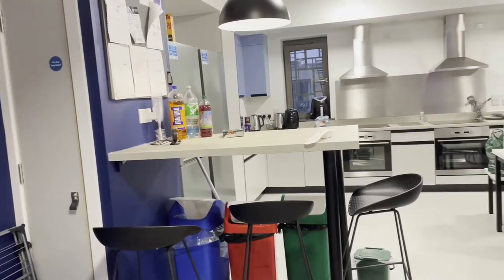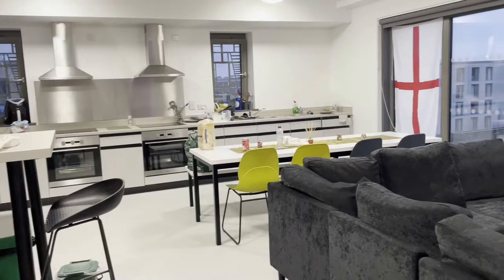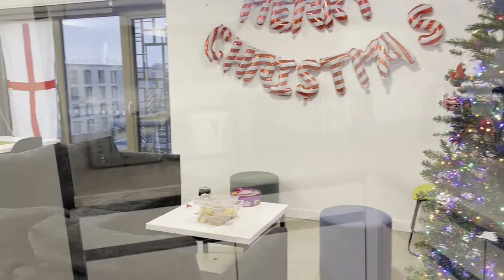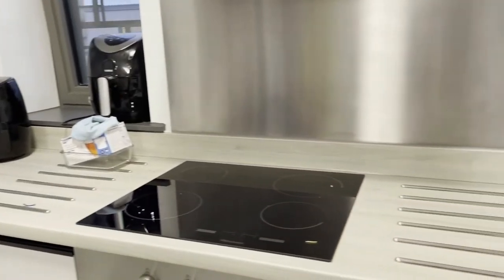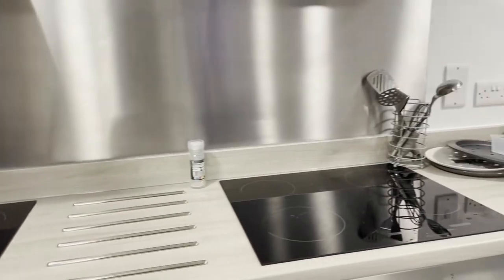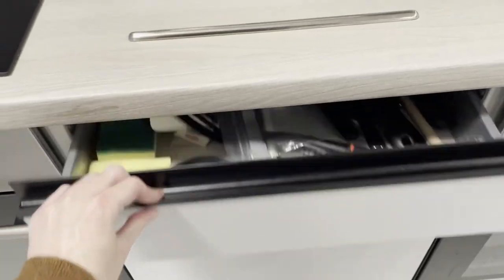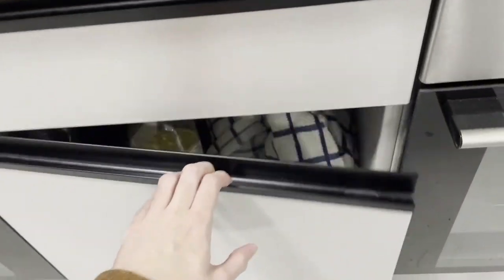Outside of your room there is also the flat kitchen, which is shared by everyone in your flat. For band-free accommodation like mine, that is eight people. As you can see there's plenty of space here, with two ovens, two toasters, a microwave, two fridges, and two sinks. Also each person gets one cupboard and one drawer each, and a shelf in the fridge, and a shelf in the freezer.